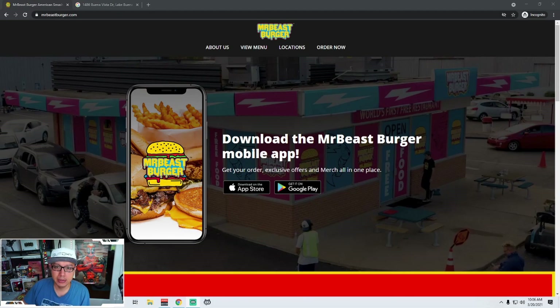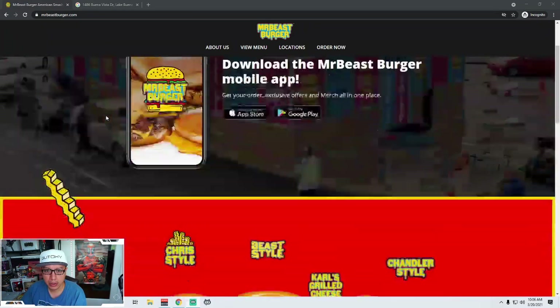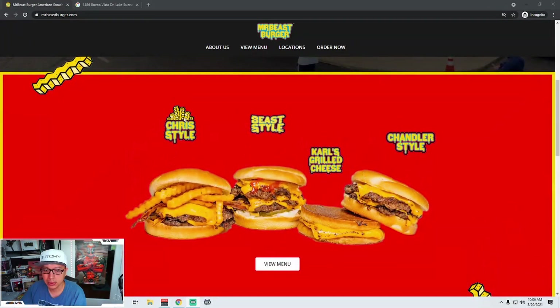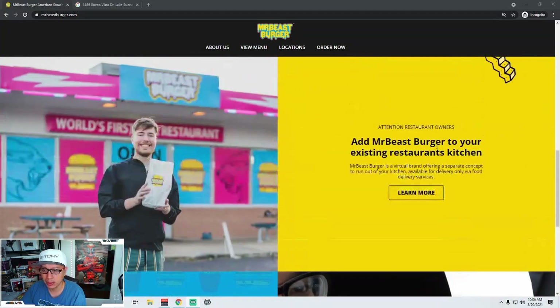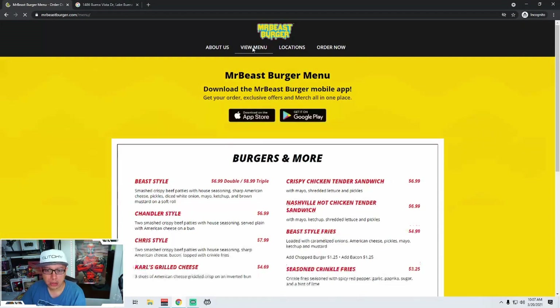Let's get started and see what we can find. Here's the website, MrBeastBurger. There's MrBeast. They got these cool little animated fries. Design-wise, this is pretty cool — it's fun. You got Chris, Beast, Carl, Chandler — the whole crew. They got their own things, and you got some information about MrBeast and all that stuff. I'm going to go ahead and view the menu.